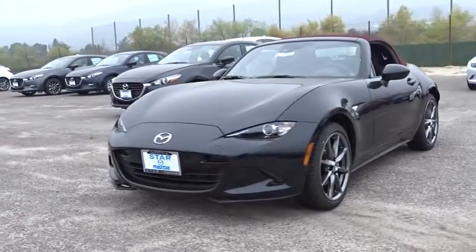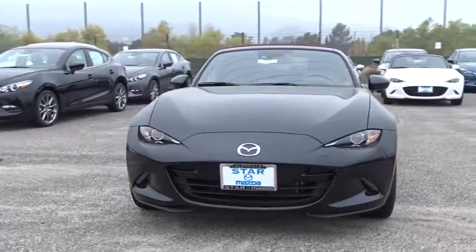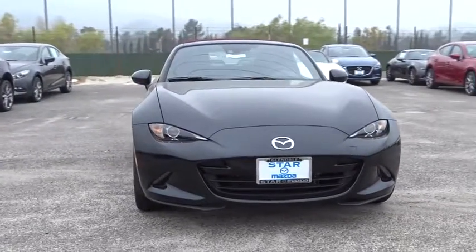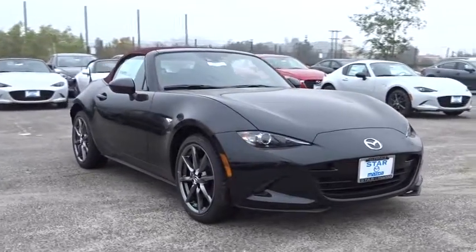The 2018 Mazda Miata. This front-engine, two-seat, rear-wheel-drive, lightweight roadster from Mazda was introduced as a modern version of the 1960s roadsters from Italy and Britain.